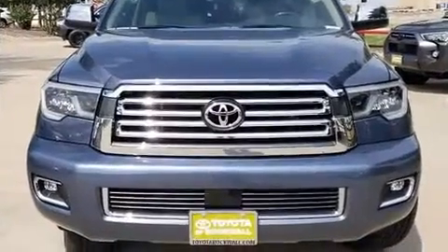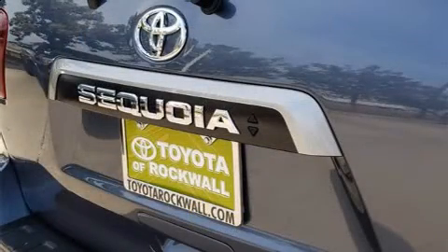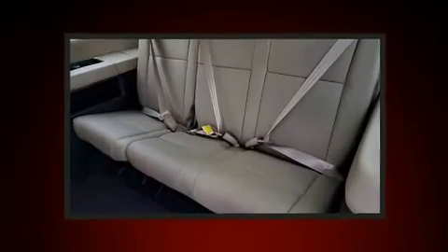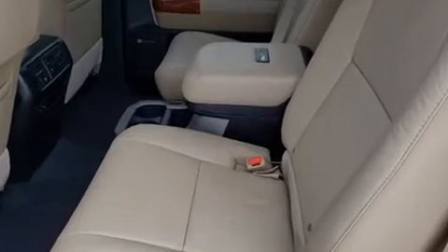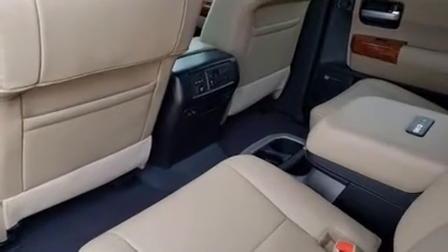Power seats and seat back reclining functionality in the third row provide an extra level of comfort and convenience. Audio features include an AM/FM radio and 15 speakers, yielding maximum audio versatility.